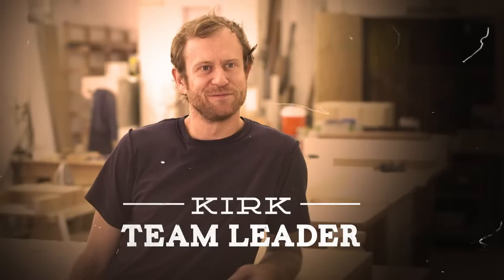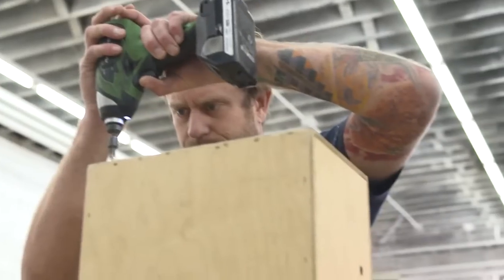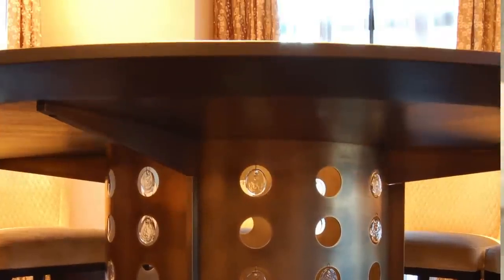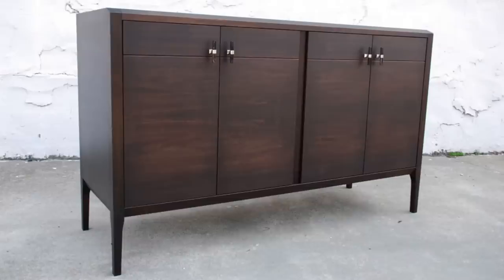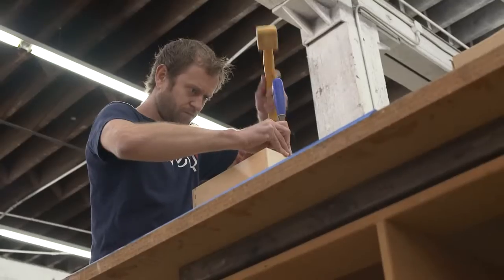My name is Kirk Brown and I build furniture for a living. I've been doing it for 17 years now. I prefer to do the jobs that are handcrafted. Creating something from a pile of rough lumber and turning it into something that's usable and tangible — it's rewarding. I'm not sitting behind a desk, that's for sure.